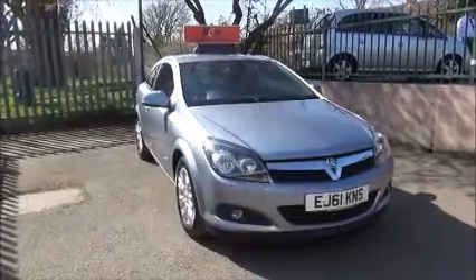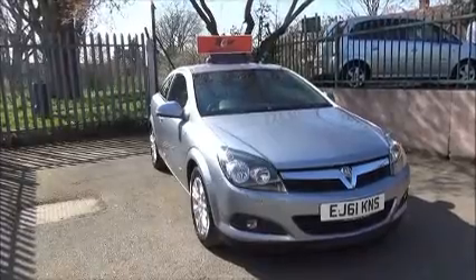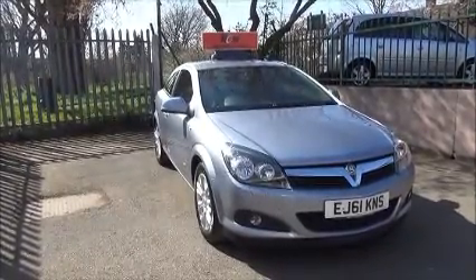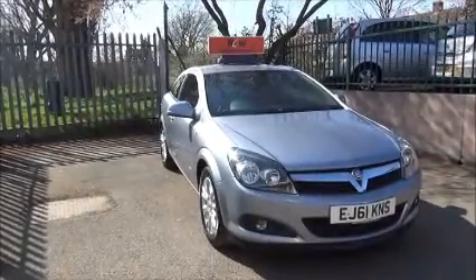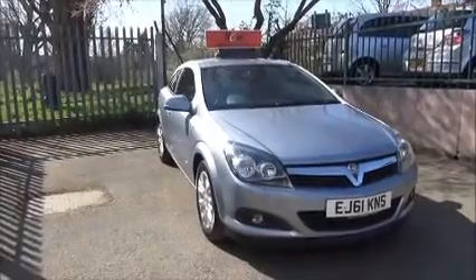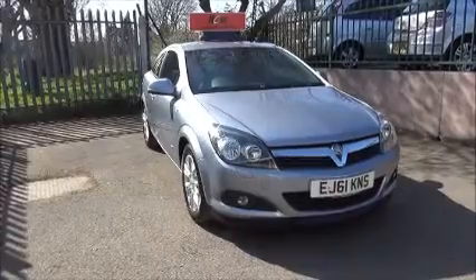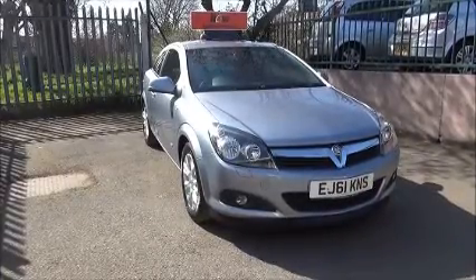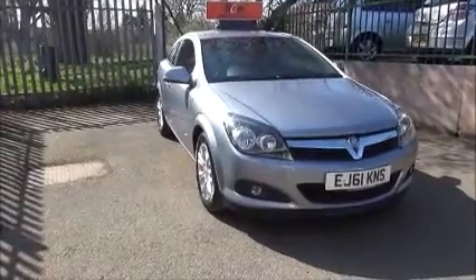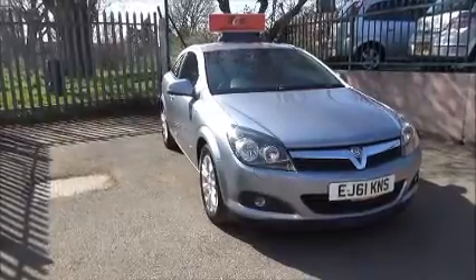Welcome to Now Vauxhall. Here today we have a Vauxhall Astra 3-door SRI 1.6, the 115 brake horsepower model, finished in silver lightning metallic paint. The vehicle is registered on the 15th of the 12th 2011 and is on a 61 plate. CO2 emissions are just 146, which equates to £145 per year road tax annually. The vehicle has a warranted mileage of 21,866 miles.